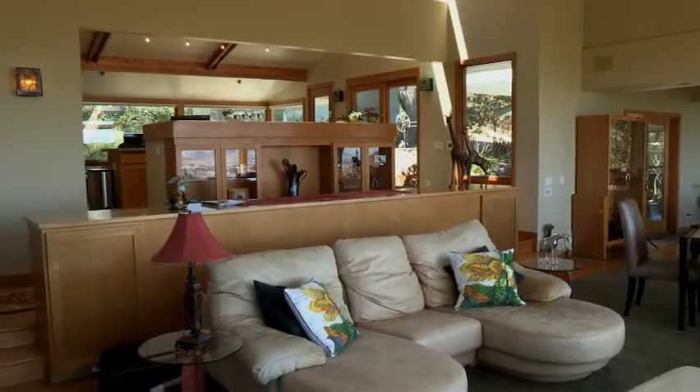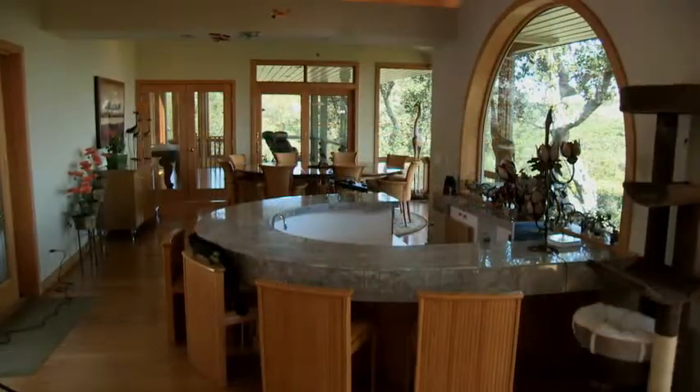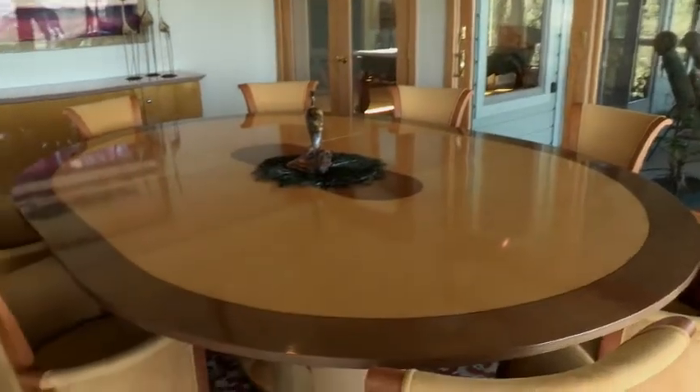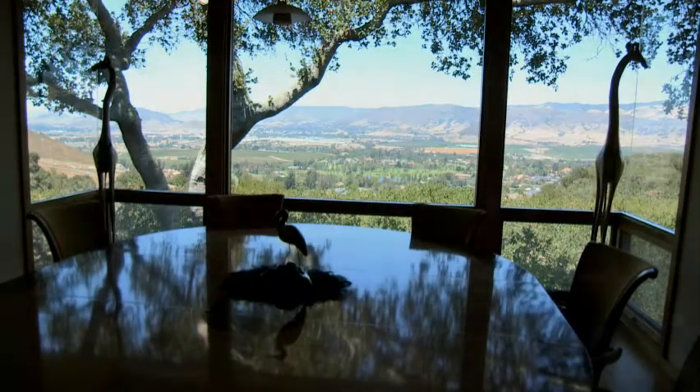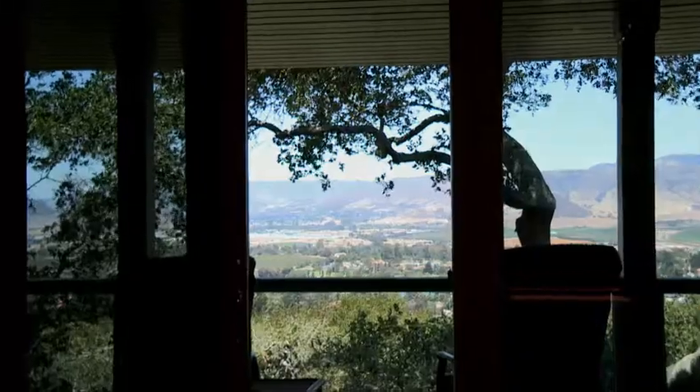It's easy to feel at home here because the living space is so well designed. There's great flow between the living room and the kitchen, a beautiful wet bar that captures the view, the dining room captures the view, and the family room also does a great job capturing the view with decks.